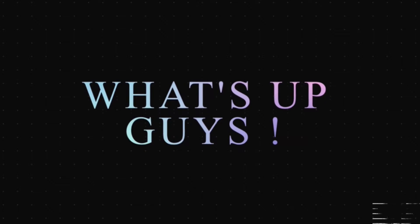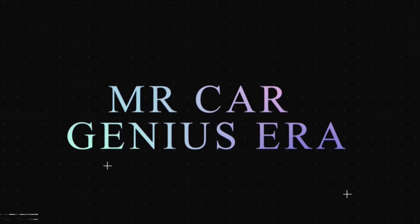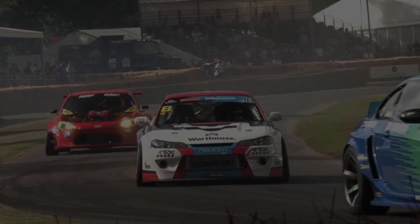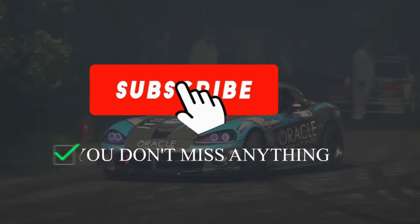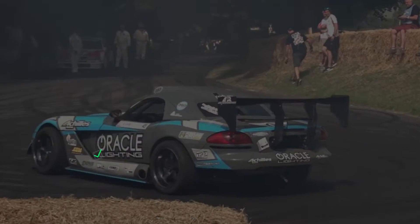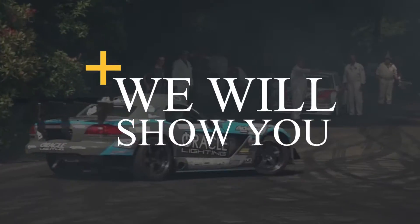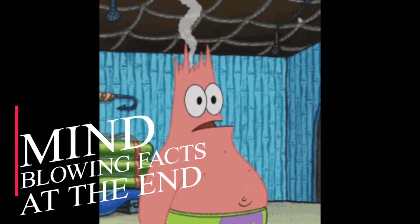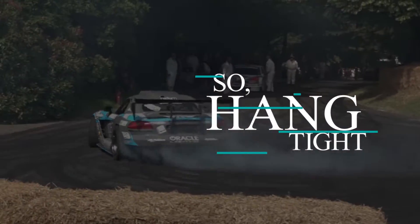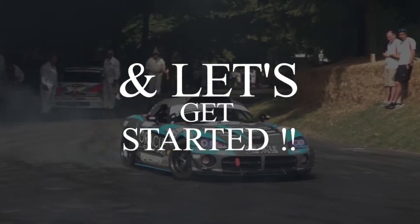What's up guys, welcome to my channel Mr. Car Genius. 2021 is full of surprises, so subscribe now so that you don't miss anything. We will let you know mind-blowing facts about cars in the end, so hang tight and let's get started.